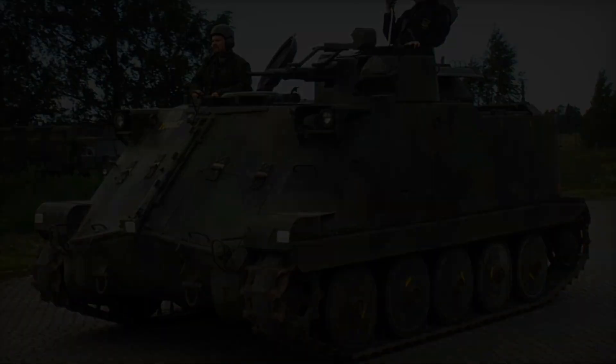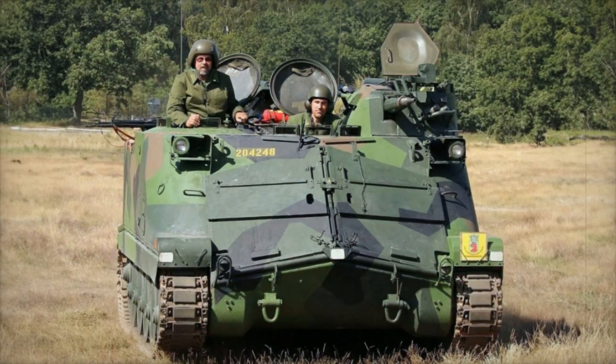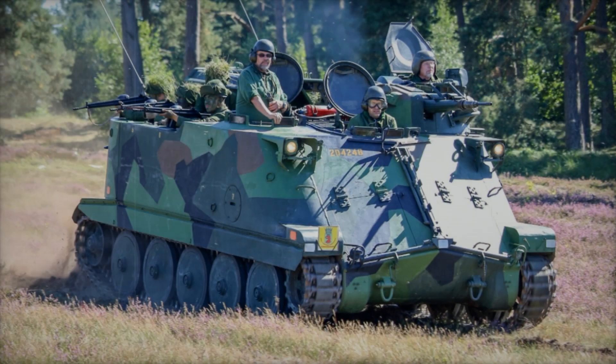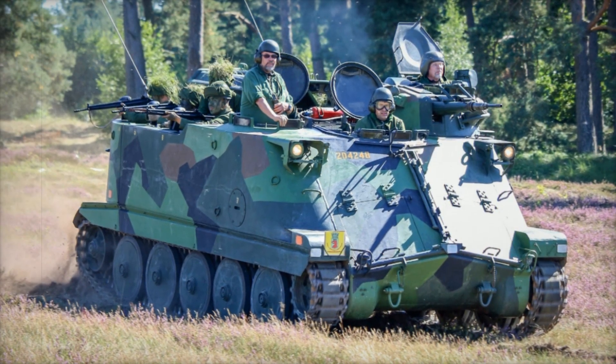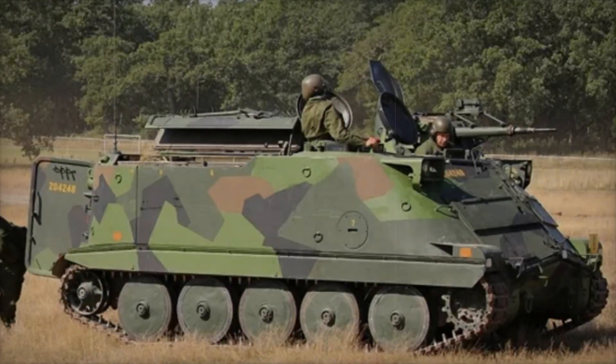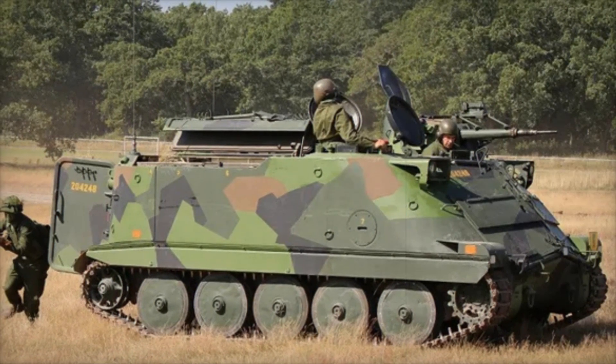The armament of the PBV 302 is also worth mentioning. It was equipped with a 20-millimeter automatic cannon, which could effectively target enemy units including light armored vehicles and infantry. The troops inside could engage in combat without leaving the vehicle, providing them with protection and the ability to react quickly to threats.